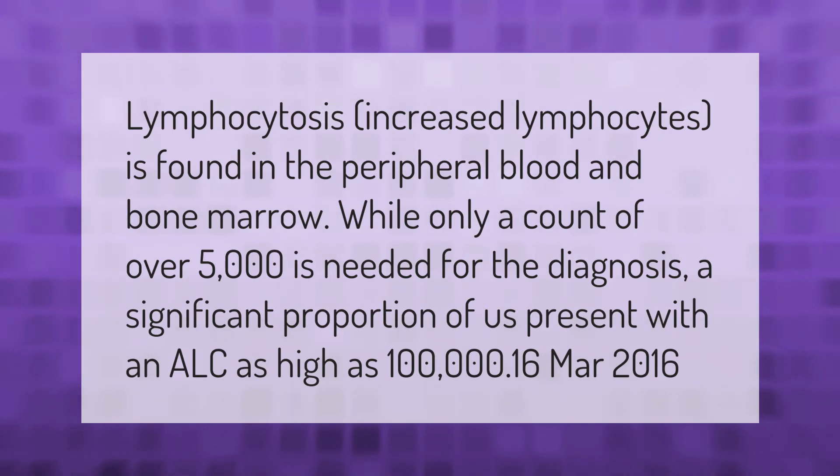Lymphocytosis — increased lymphocytes — is found in the peripheral blood and bone marrow. While only a count of over 5,000 is needed for the diagnosis, a significant proportion of patients present with an ALC as high as 100,000.